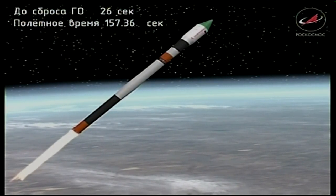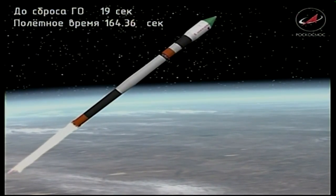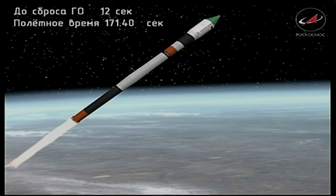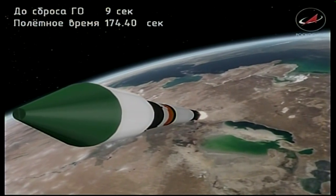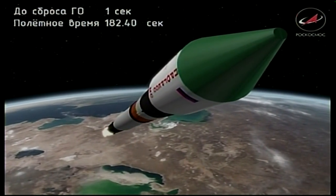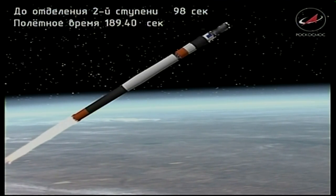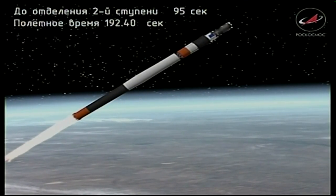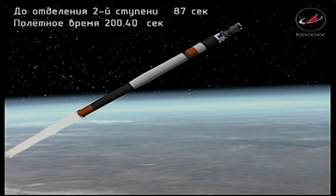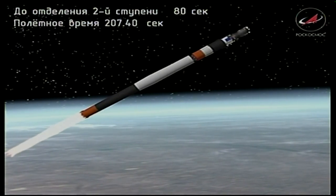Second stage engine performance reported nominal from the blockhouse down in Baikonur. All control systems are reported to be in excellent shape. Just over three minutes into the flight. It will take eight minutes 46 seconds for the Progress to reach its preliminary orbit. The shroud has been jettisoned, covering the Progress 68 cargo craft, now exposed to its own space travel. Second stage engines continue to perform normally.